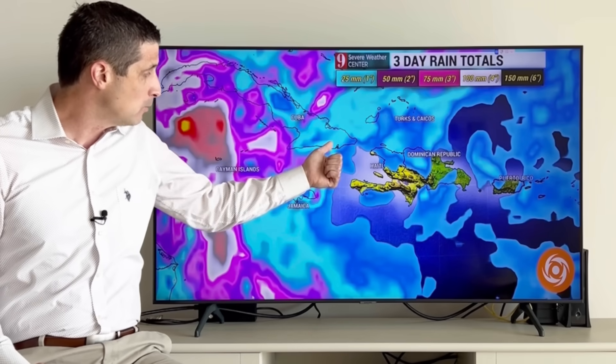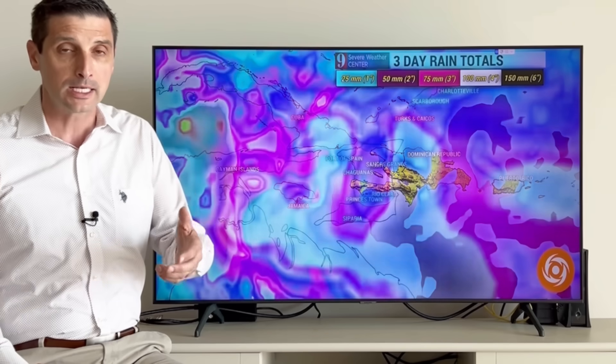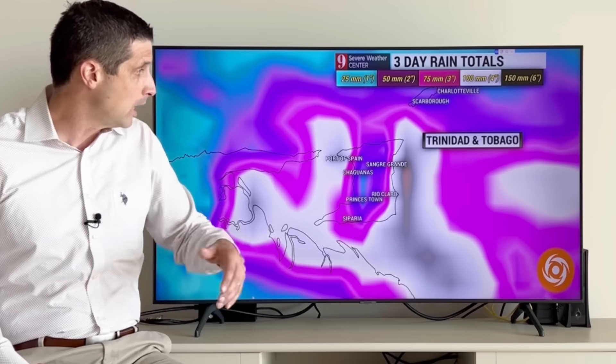Cuba has seen some heavy rain. Once we get to the eastern end of Cuba — Haiti, Dominican Republic — and you see Jamaica, not as much. Jamaica though: caution that if this just kind of nudges closer, we'll be seeing that rain chance going up.